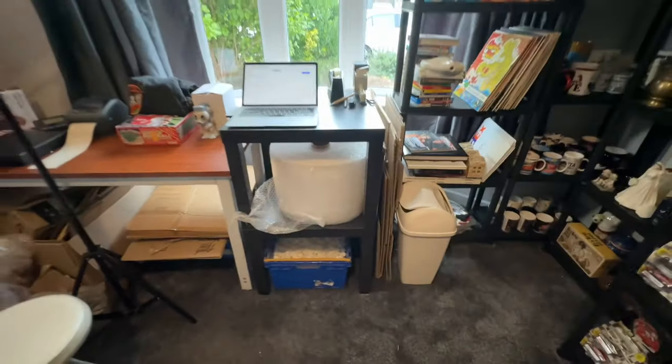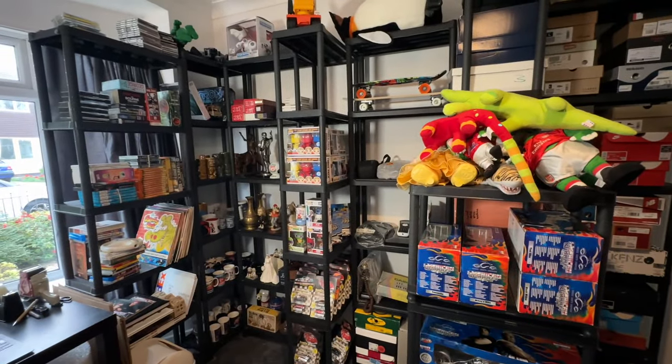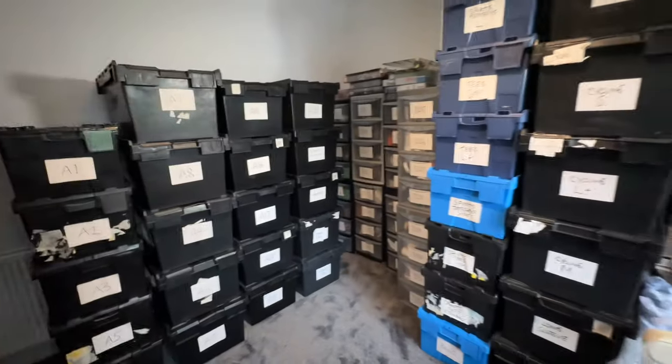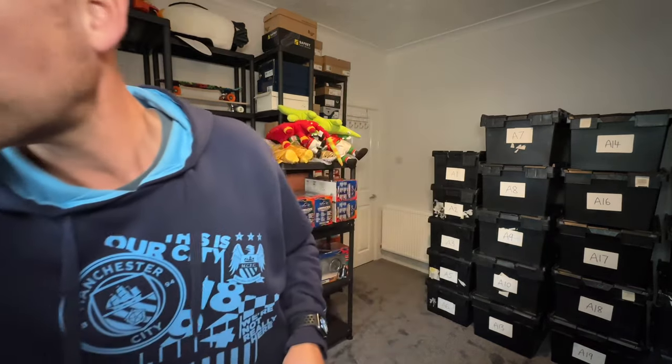Extra boxes under there too — that's pretty much it. Drop a comment if you like the new stockroom. It's a lot easier than it used to be — everything used to be categories. Anyway, let's get on to picking. Today I've got 13 orders to pick at a value of £419.01 — that's a pretty good average sale price. I've already pulled a couple of bits earlier.